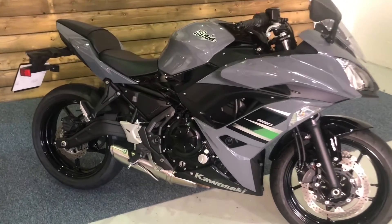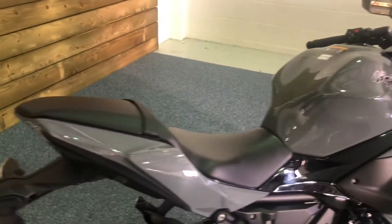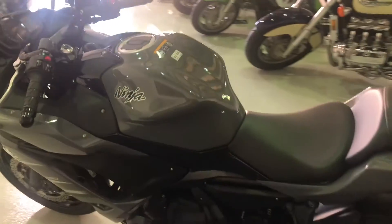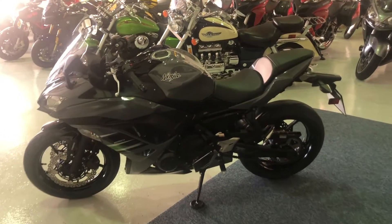This bike is in immaculate condition in what I think is a fantastic flat grey. It looks absolutely brilliant in this colour and you really need to see it in the flesh to appreciate it. Absolutely no damage or corrosion on this bike, as you would expect for a two-year-old machine with just 925 miles.